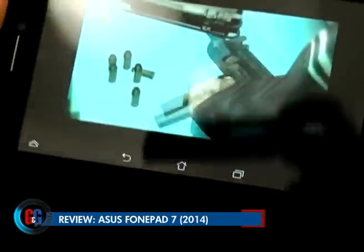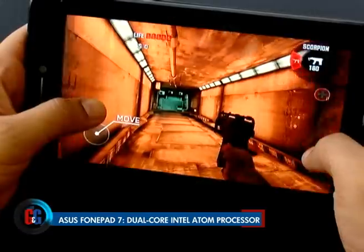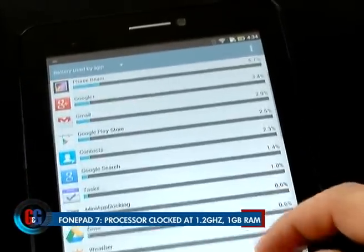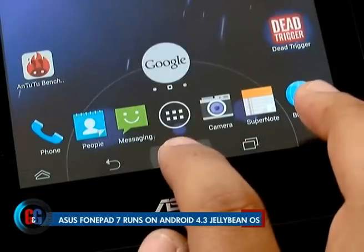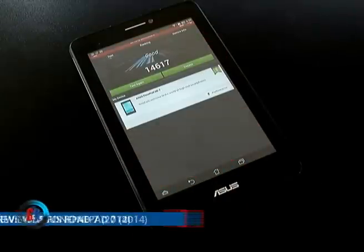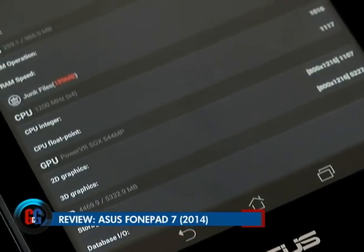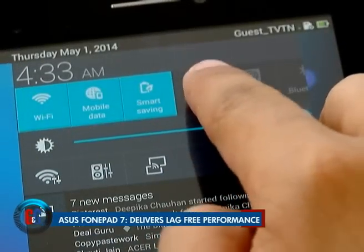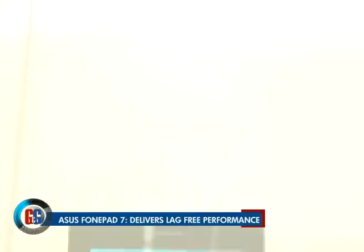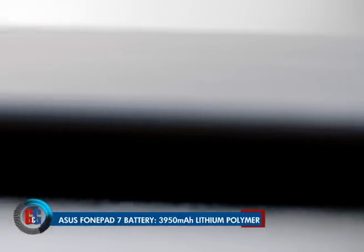The new Asus PhonePad 7 is powered by a dual-core Intel Clovertrail Atom Z2520 processor clocked at 1.2 GHz, backed by 1 GB of RAM. There is 8 GB of in-built storage and the PhonePad 7 Dual SIM runs on Android 4.3 Jellybean out of the box. The tablet handles multitasking really well and overall performance is very acceptable. There is also a 3950 mAh lithium polymer battery that lasts easily for about one and a half days.